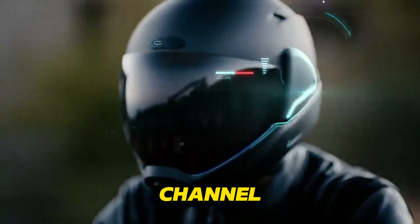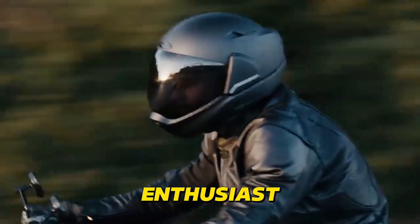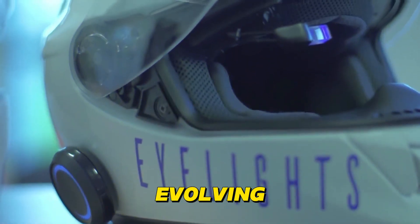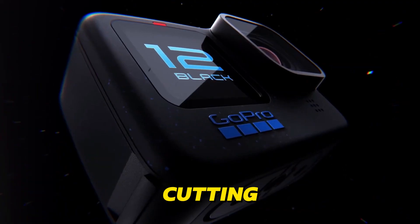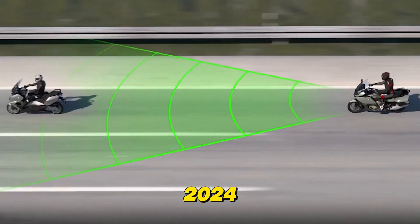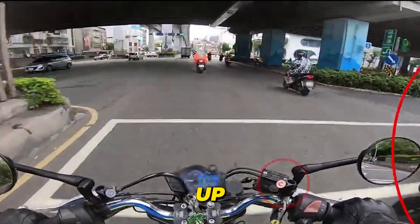Hey everyone, welcome back to the channel. If you're a motorcycle enthusiast like me, you know that the world of tech is constantly evolving. Today we're diving into the cutting edge 20 AI-powered motorcycle gadgets that are changing the game in 2024. Let's gear up and explore.